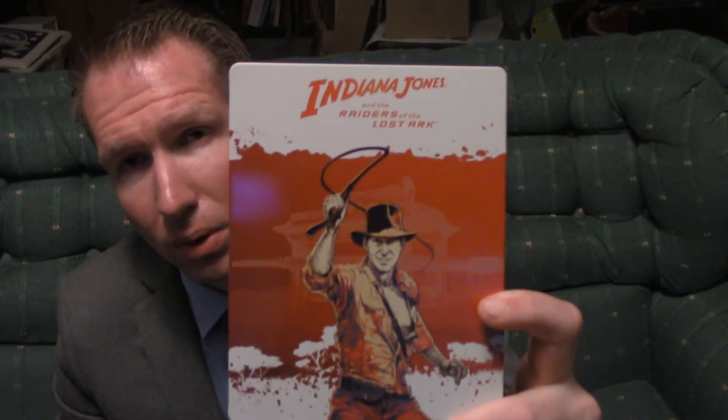Which would be 1981's — although this release date was 1982, this is a 1981 movie — and that would be Indiana Jones and the Raiders of the Lost Ark.